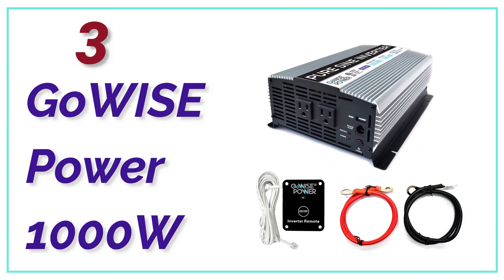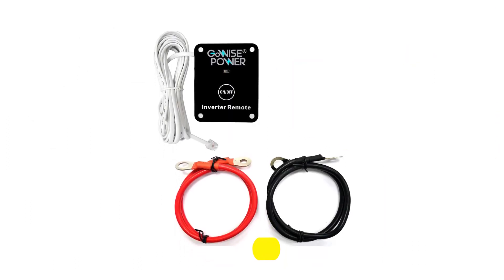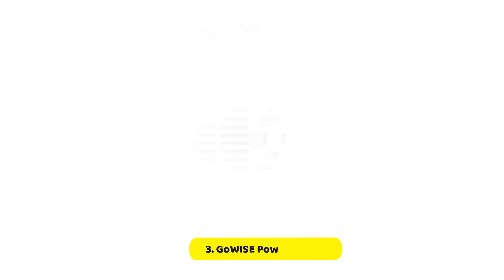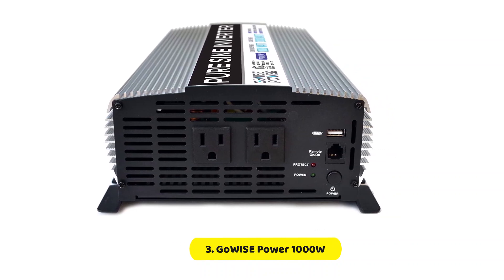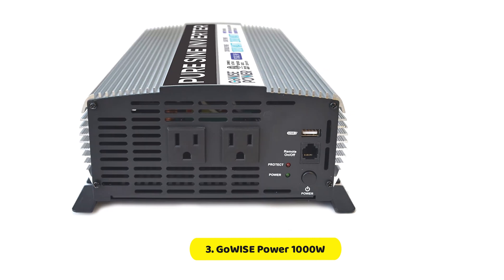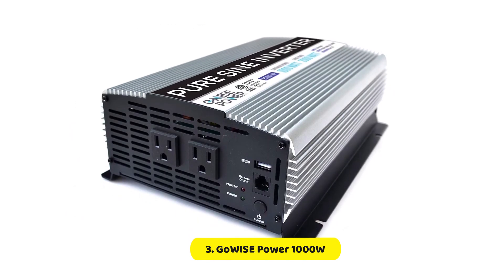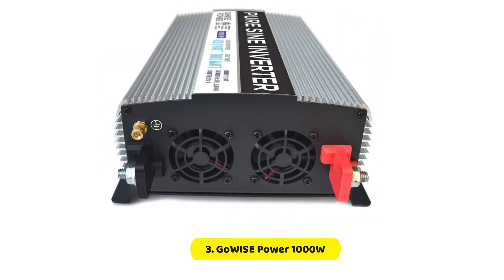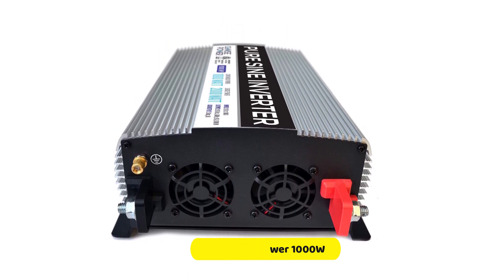At number 3, the GoWise Power 1000W. This 1000W pure sine wave inverter is a step into the light category. You get two 120V outlets as well as a USB port in an aluminum case — a big plus for heat dissipation — and it's a great deal. This unit is only suitable for use with a toaster, laptop, or phone charger, and can also be used to power a mini-fridge in a pinch. It weighs just 6 pounds, so you won't even know it's in your car.